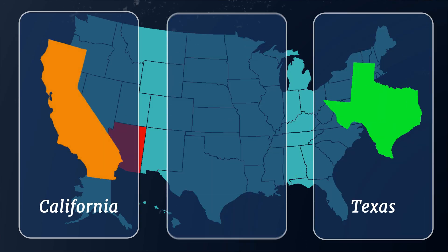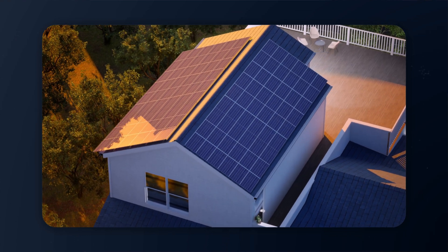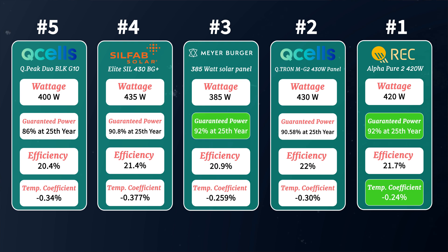The REC Alpha Pure 2 can therefore be a great option for places like California, Texas, and Arizona, which present high temperatures in summer months, and also as a great panel for rooftop installations with limited space. When compared to all four other panels on the list, the REC 420 watt Alpha Pure 2 takes the lead with the best temperature coefficient and ties the Meyerberger for highest guaranteed power at year 25.